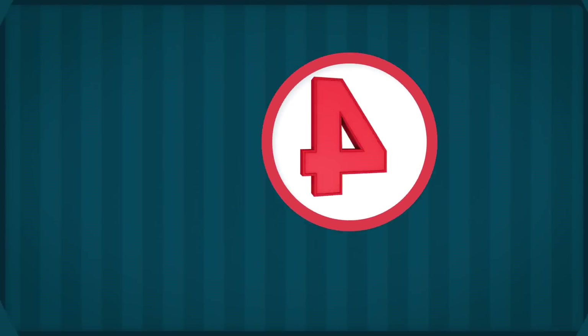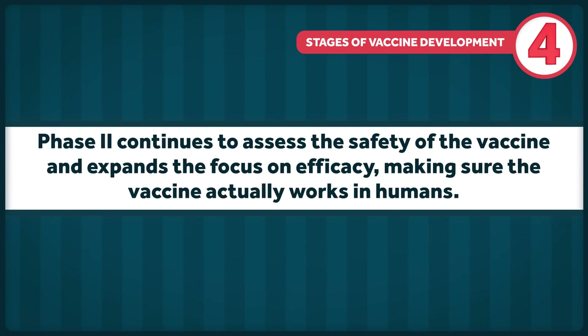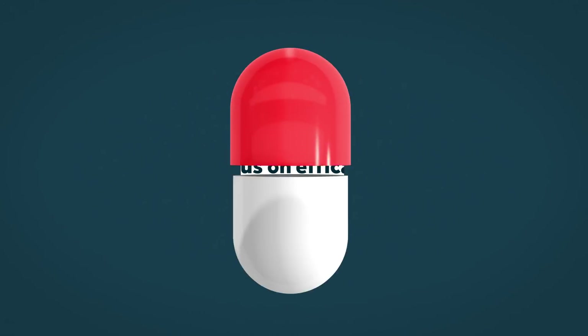If phase one is successful, the vaccine moves on to phase two, which involves a larger group of several hundred people, making sure when necessary to include individuals with specific characteristics like relevant health problems or other factors that increase disease risk. This phase continues to assess safety and expands the focus on efficacy, making sure the vaccine actually works in humans. Based on their interim phase one data, Moderna has announced intentions to move quickly into phase two using the two doses they've reported to be most well tolerated. The FDA approved their 600-participant phase two study on May 7th.